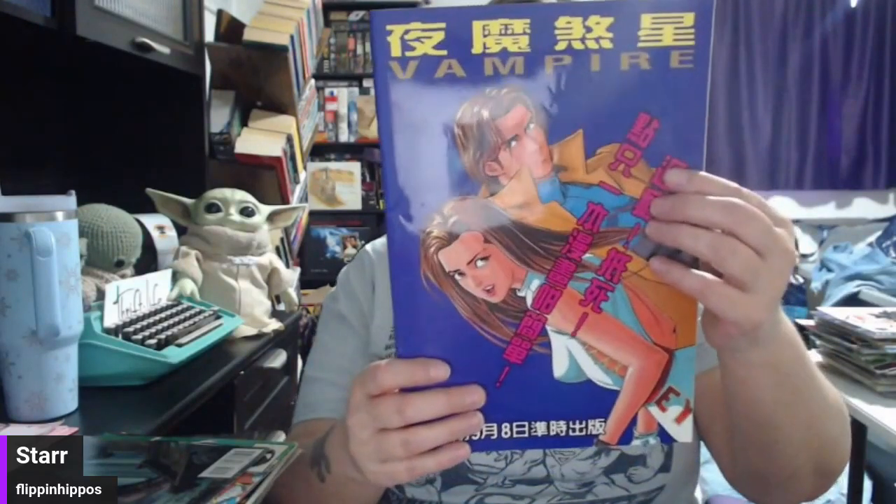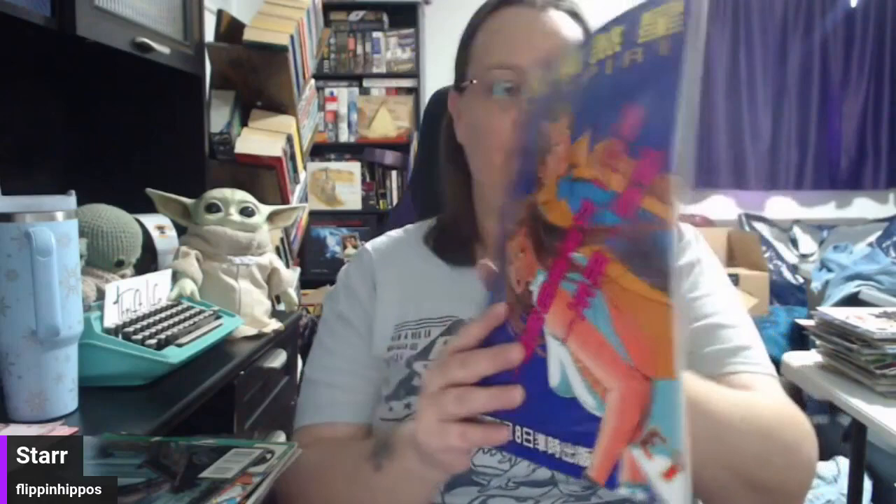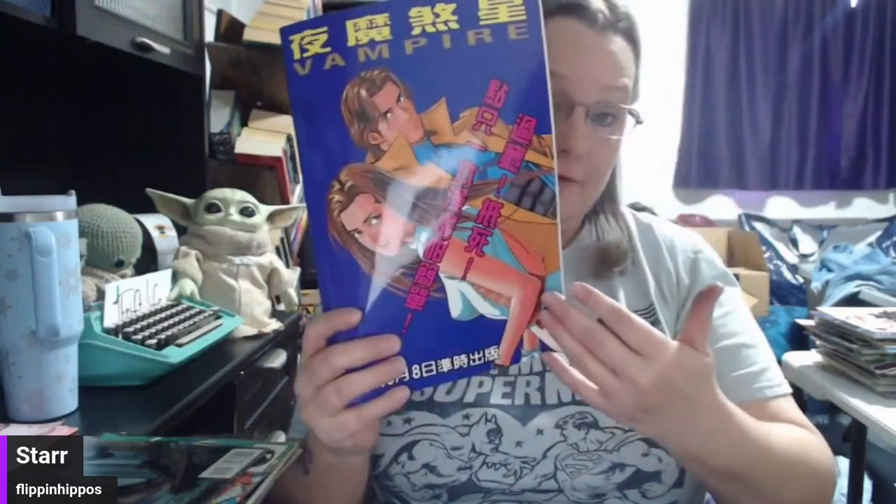Vampire — this is all in another language, so hopefully Keith will be able to Google image it and find information, because I can't read it. If you can, by all means let me know in the comments — otherwise we'll Google image it and get our information that way. We have Bloodshot and another Star Slayer.